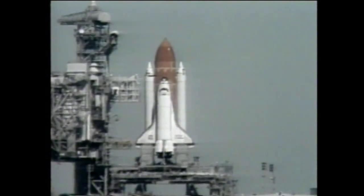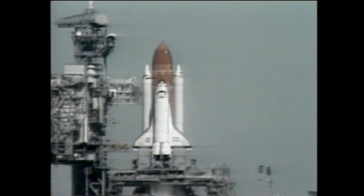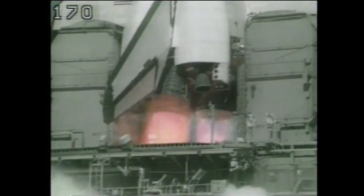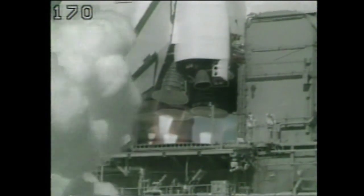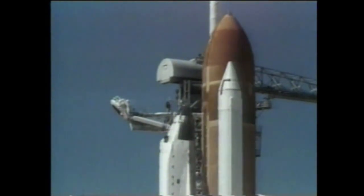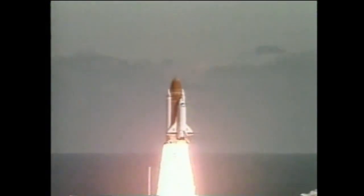T-minus 15 seconds. T-minus 10, 9, 8, 7, 6. We have main engine start, 4, 3, 2, 1, and liftoff — liftoff of the 25th Space Shuttle mission, and it has cleared the tower.